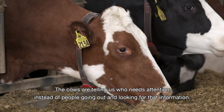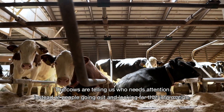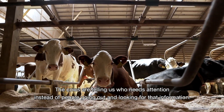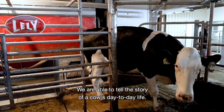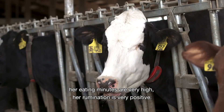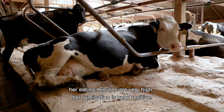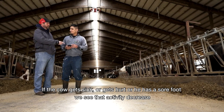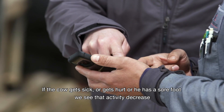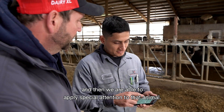The cows are telling us who needs attention instead of people going out and looking for that information. We are able to tell the story of a cow's day-to-day life. If she's feeling very well she's very active — her eating minutes are very high and rumination is very positive. If that cow gets sick, gets hurt, or has a sore foot, we see that activity decrease and then we are able to apply special attention to that animal.